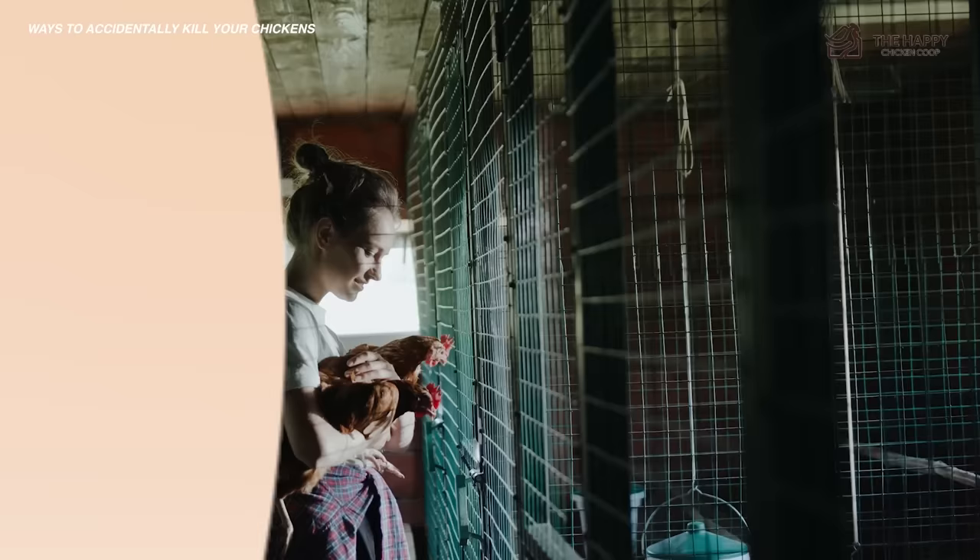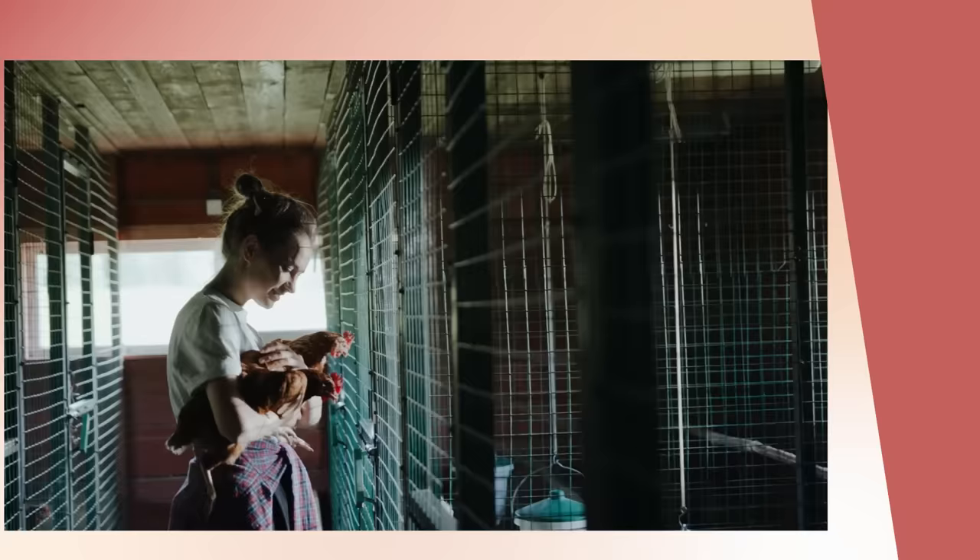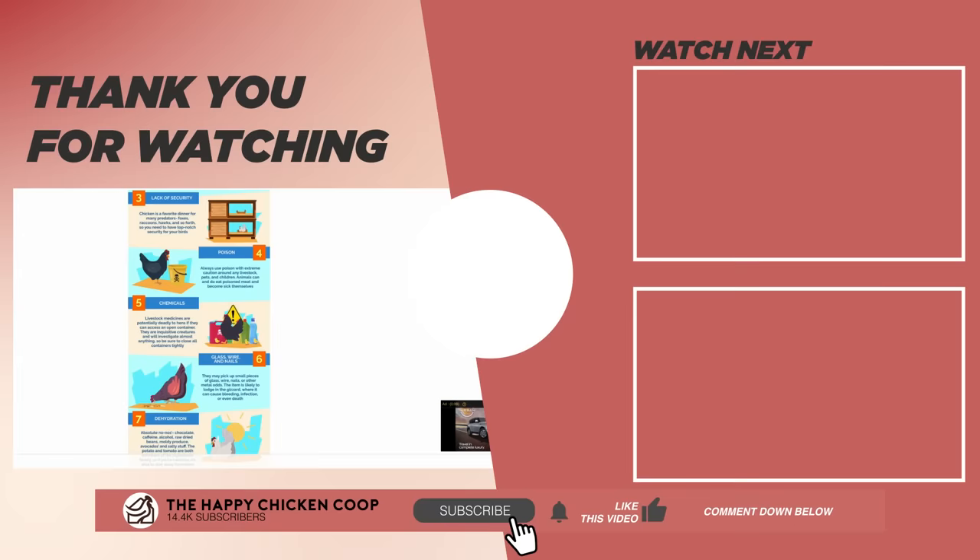That's it for the video. If you found this helpful, check out the linked video. Thanks for listening — if you learned something new, please be sure to like the video and subscribe to the YouTube channel. I hope you have a great day and we'll talk to you soon.